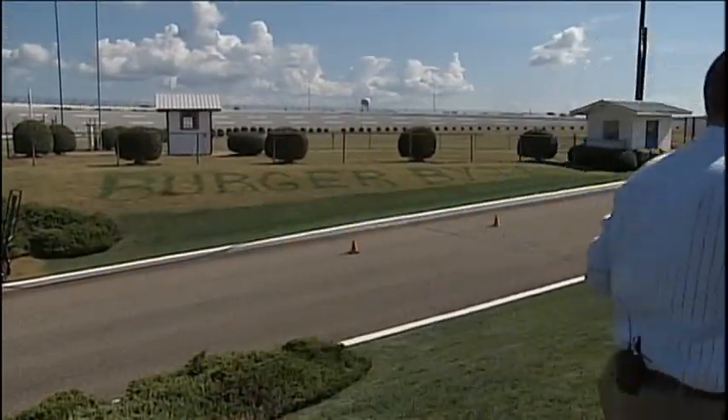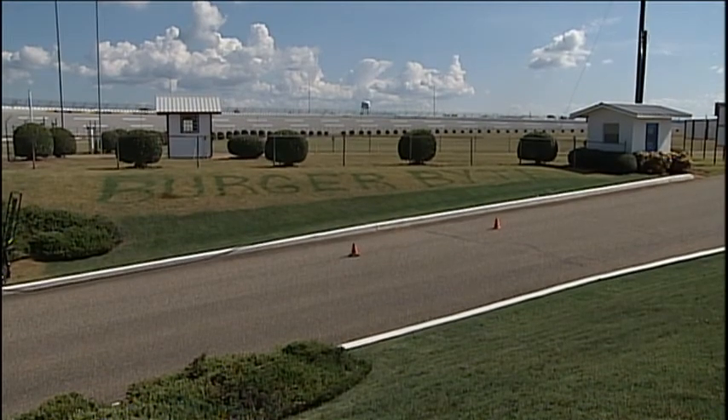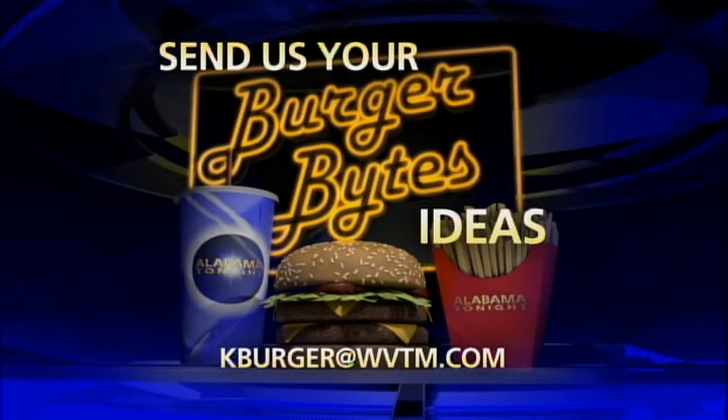When you add it all up, it's about 15 acres they have to paint here at Talladega, and sometimes they have to go back and paint over a few things. In Talladega, I'm Kyle Berger, and that's a Berger Bite. If you have an idea for a Berger Bite, send Kyle an email: kberger@wvtm.com.